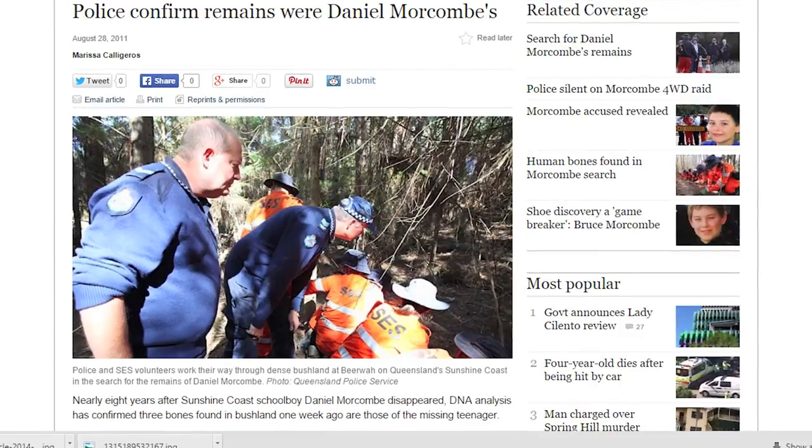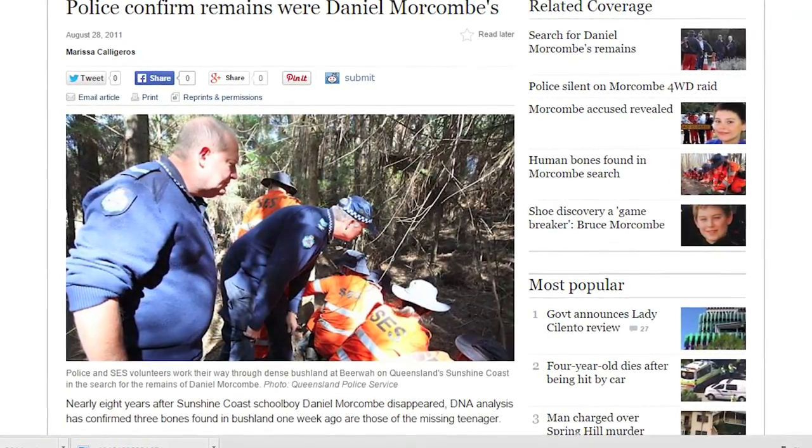Daniel was a young boy who disappeared in the early 1990s. His family spent 10 years trying to work out where he'd gone and what had happened to him, and in about 2011 the police had a breakthrough and found some skeletal remains in South East Queensland. They called us to help identify those remains. We did DNA testing of bones recovered from the site and compared that DNA to Daniel's brothers and his mother, and we managed to get a match confirming the remains were those of Daniel Morecambe.